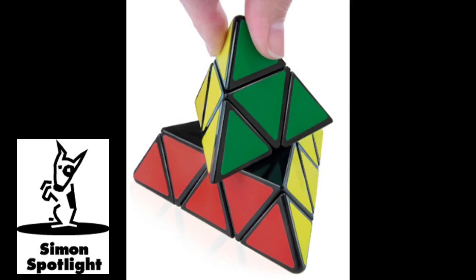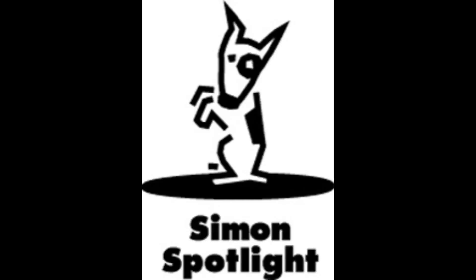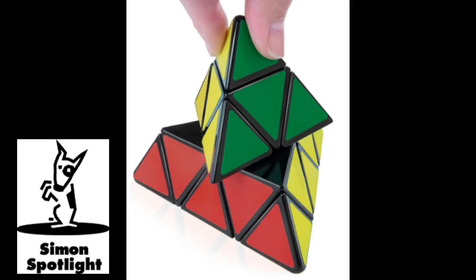Think outside the cube with the Pyraminx. Buy it now at vat19.com. How was your day, sweetie pie? The interview was terrible. Get over here — nobody hurts my green bean. Thanks, baby.